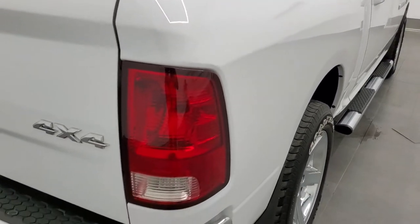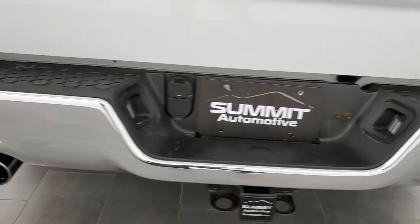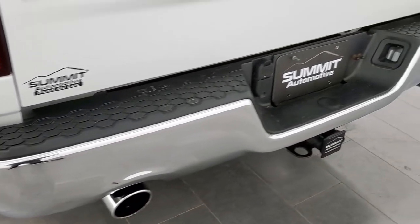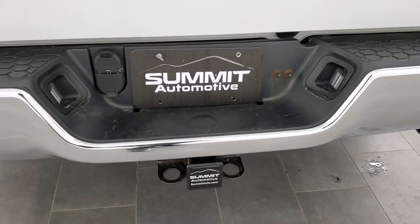Lower rockers all look really good and I didn't see any evidence of bubbling or corrosion on the body. Didn't see any dents or dings in the box. Rear bumper is in great shape as well, with chrome-tipped dual exhaust and no dents or dings on the bumper. It comes with the full towing package which includes the receiver hitch, 4-pin and 7-pin wiring.